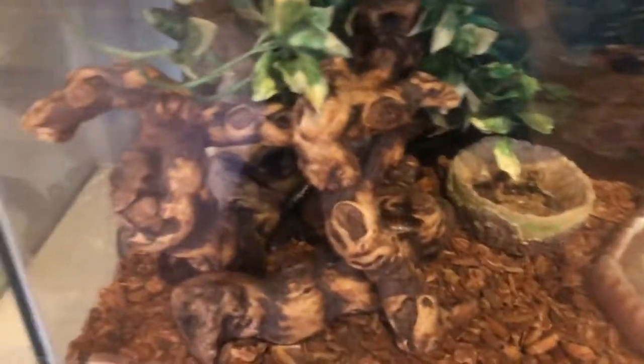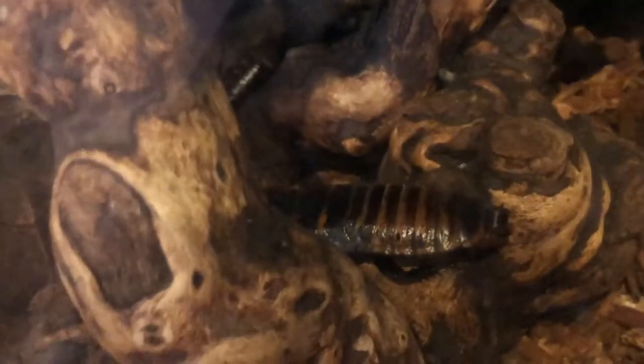Next to him are some Madagascar hissing cockroaches, and they are from, you guessed it, Madagascar. These animals are called hissing cockroaches because when threatened they make a hissing noise.